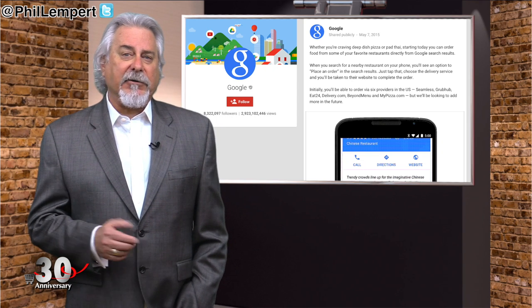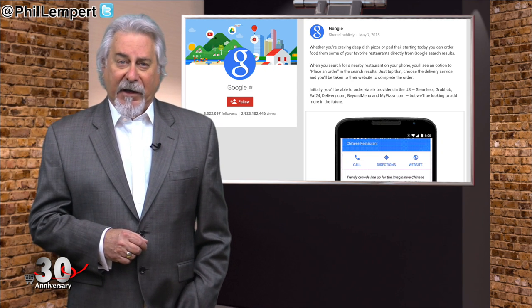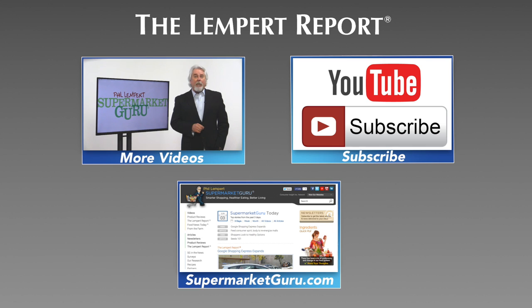To find out more on all these stories, click on the annotation link. Thanks for watching, and we'll see you next week. Be sure to subscribe so you'll never miss an episode, and visit supermarketguru.com for more information and more videos just like this. Thank you.